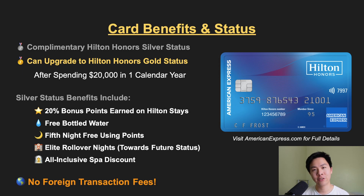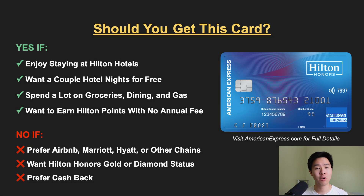The fifth night free benefit can be really good — if you plan on staying at a Hilton hotel for five nights, you only have to pay four nights worth of points for all five nights. This is another really good perk to help save you even more money on hotel stays. And like other American Express cards, you'll also get your standard travel insurances and protections, plus no foreign transaction fees, making this a great card to use when you travel abroad.